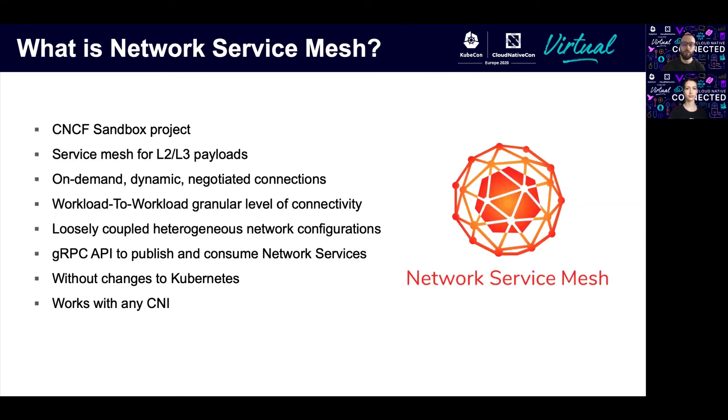So what is Network Service Mesh? It is an infrastructure layer for managing layer 2 and layer 3 service-to-service communication. It provides on-demand and negotiated point-to-point connections, and it exposes a gRPC API through which you can publish and consume network services. The great thing is that all of that happens without any changes to Kubernetes or the underlying CNI network.